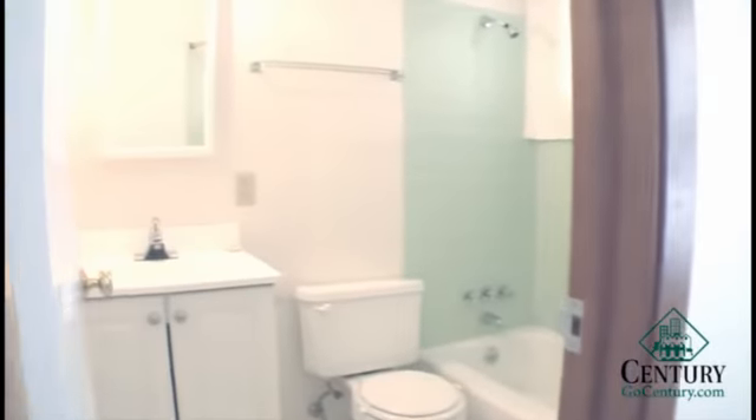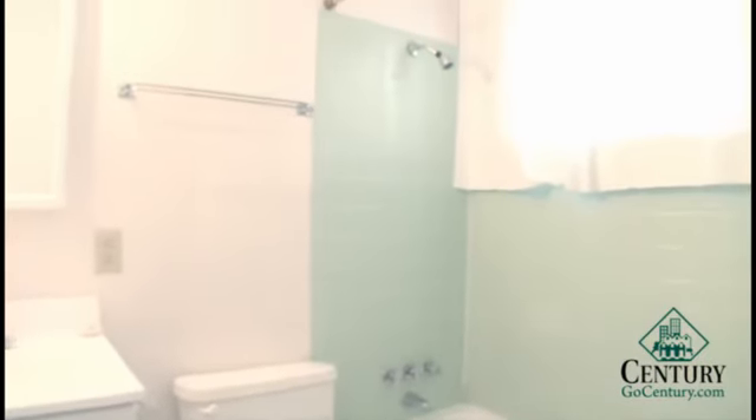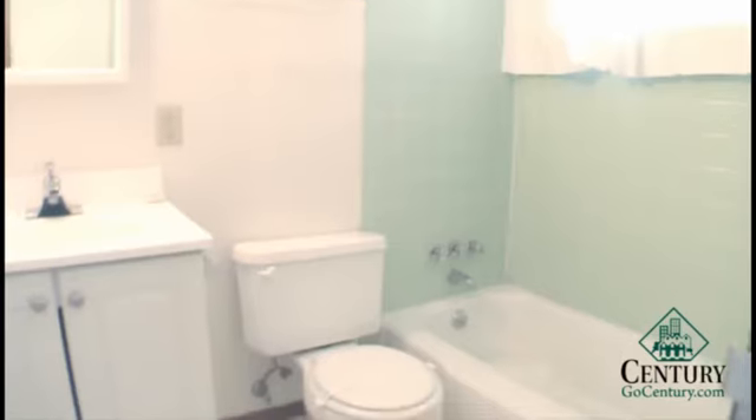Walk-in closet in the bedroom here. Also have the bathroom off the bedroom — full-size tub and shower. This unit also features an updated vanity.